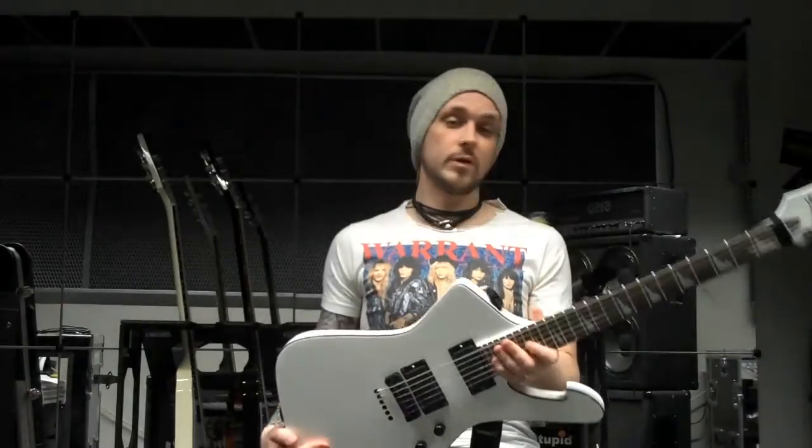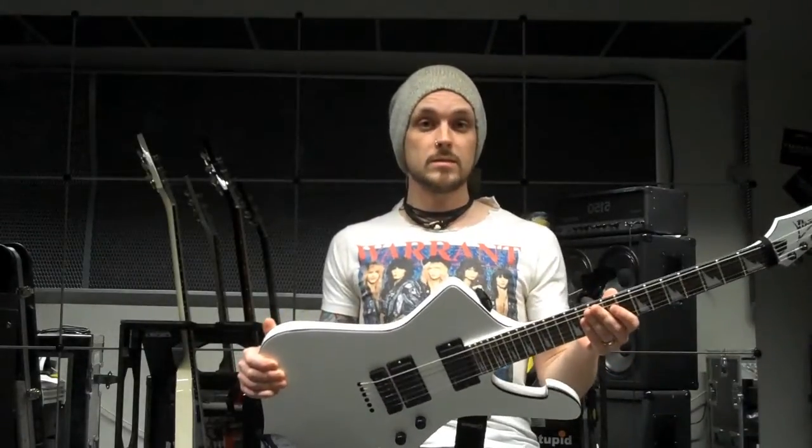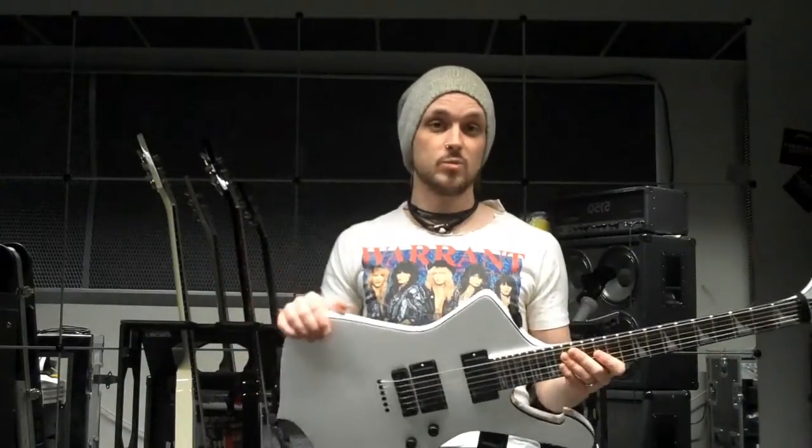This guitar is perfect for live performance because it's really well balanced and it sounds really heavy. It sounds amazing, and for studio it's perfect.